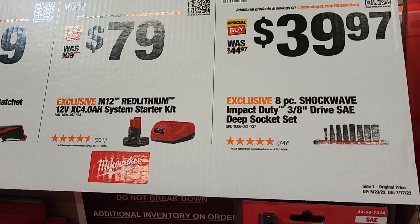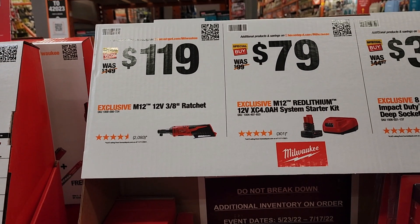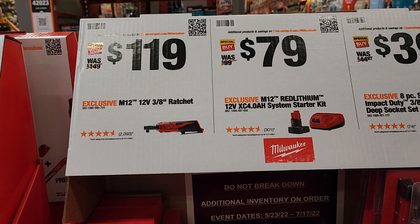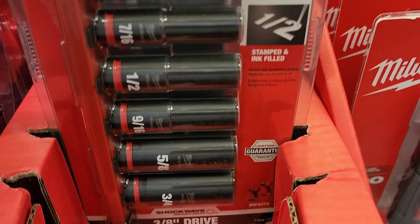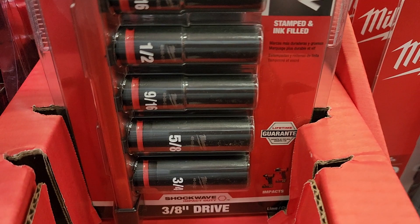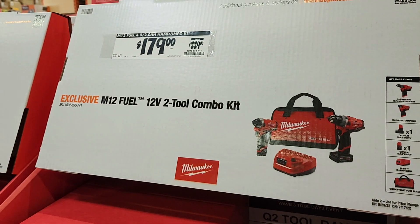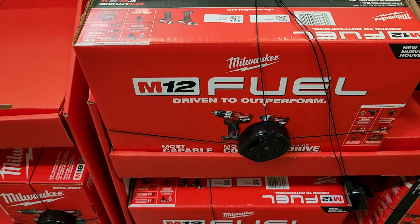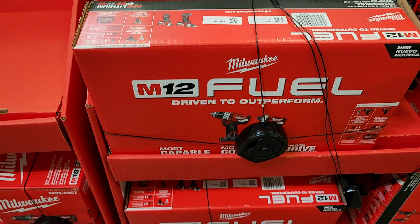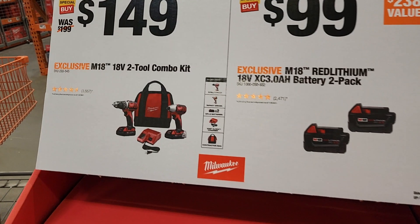You've got sockets at $39.97, a 4-amp power starter kit at $79, a 3/8 ratchet at $119. These are the 8-piece SAE sockets - they do have metric too. I really like the big white markings on those, they're excellent. Then you've got an impact driver and drill driver combo at $179 - we've seen this cheaper before with deals of the day, so stay tuned for those.